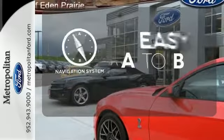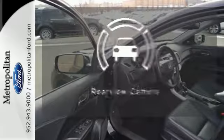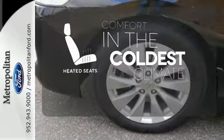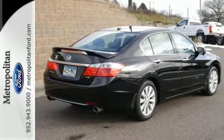Feel confident getting from point A to point B with the navigation system. Hindsight is 20-20 with the backup camera. The heated seats keep you comfortable no matter how cold it is. See this versatile 2013 Accord for yourself today.